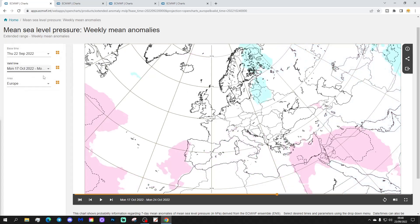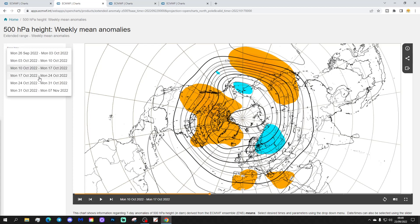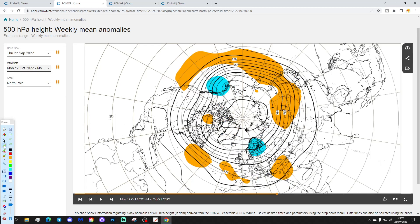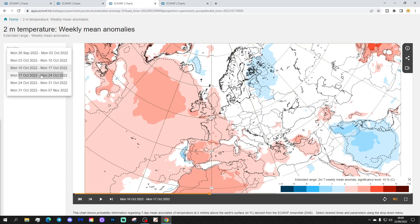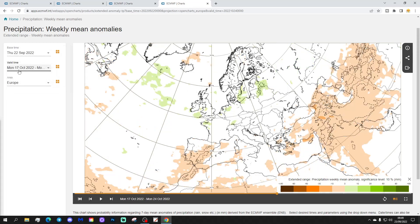Week four covers the 17th to the 24th of October. There's some low pressure in the extreme northeast of Europe and some high pressure down over Spain, but otherwise the signal is uncertain. The 500 millibar height anomaly shows a trough of low pressure over Scandinavia and a ridge to the southwest of the country - quite a strange anomaly. Temperature anomaly is ever so slightly above average, and the precipitation anomaly is also a little wetter than average, but both are quite weak signals.